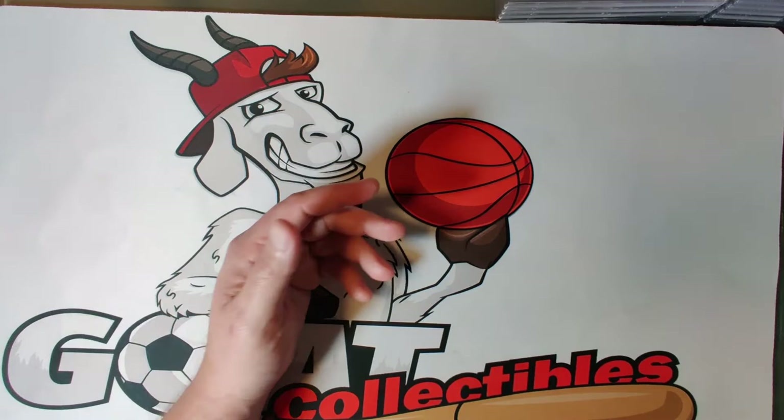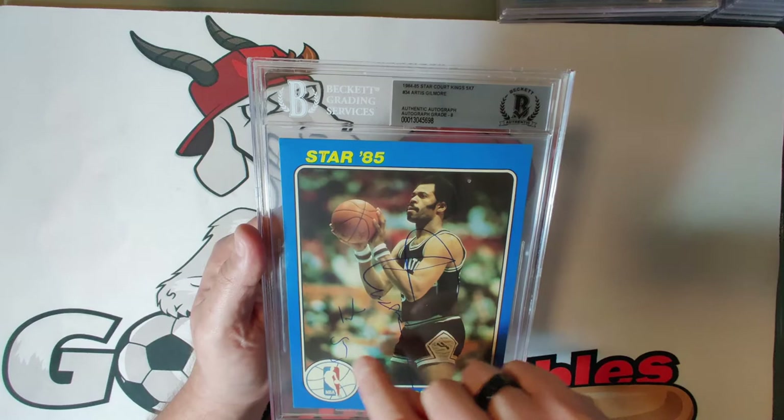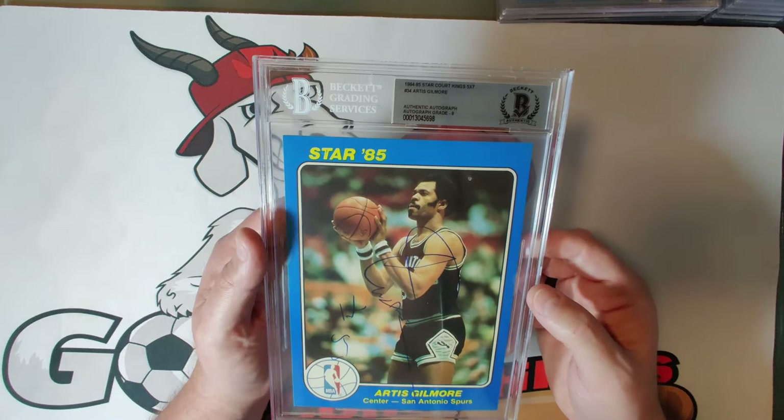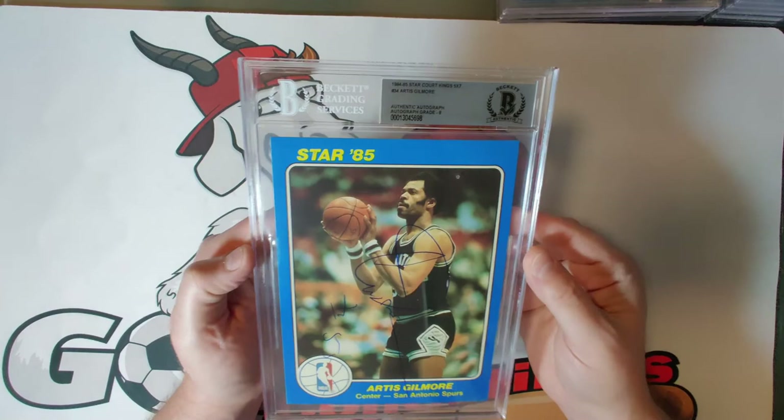Card thirty-four is Artis Gilmore — ABA and NBA star. The autograph is a little thin but runs across the whole card, autograph grade eight. He was a six-time NBA All-Star, made the ABA First Team five times, stood seven-foot-two, and made the NBA Hall of Fame — a great player well worth watching.